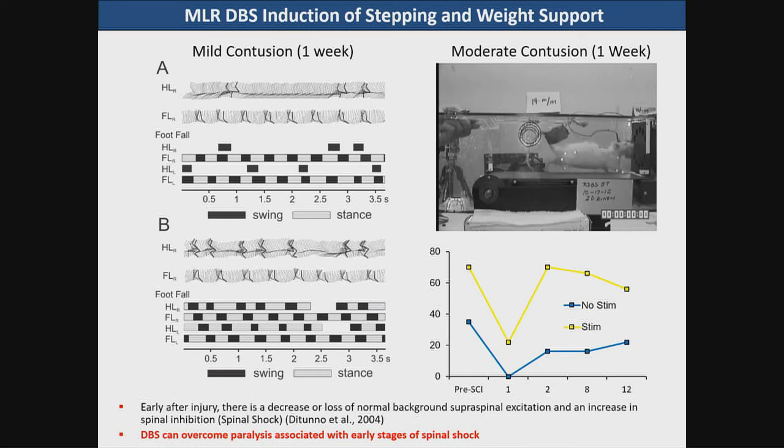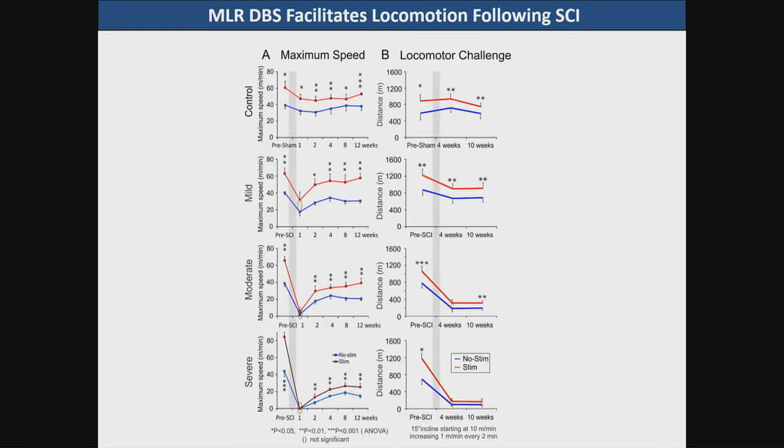This is not a cure of paralysis per se but it shows that you can overcome paralysis associated with spinal shock early after injury. Our effects on maximum speed of the control group and mild, moderate, and severe mid-thoracic injured groups without and with stimulation at different time points show highly significant effects of MLR stimulation. We also did a locomotor challenge test and showed that the distance the animals could walk was increased significantly with MLR stimulation.